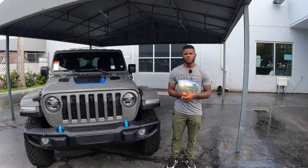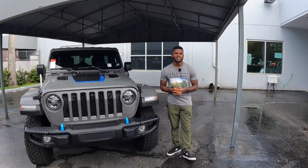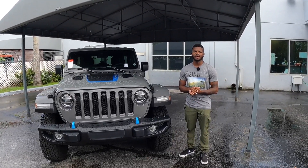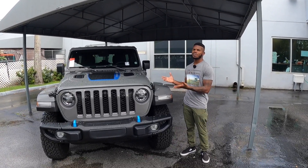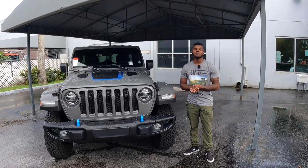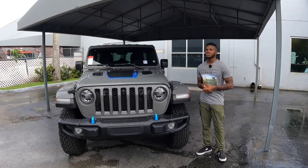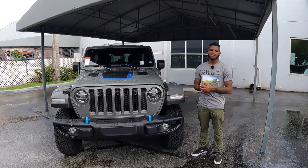Welcome back to my channel. In today's video I'm going to be going over this 2021 Jeep Wrangler 4xe. I'd like to give a special thanks to Dateland Chrysler Jeep and Ram for providing the Wrangler. If you guys are in the market for a Jeep, you can come check them out. But let's start up underneath the hood of the 2021 Jeep Wrangler 4xe.